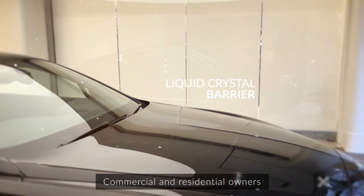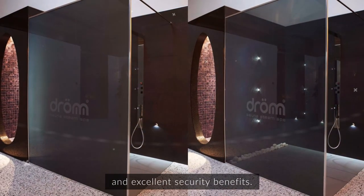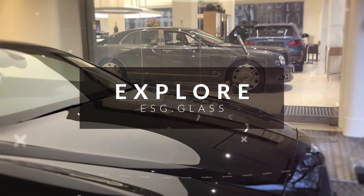Commercial and residential owners are all benefiting from switchable LCD glass due to its modern style, privacy and excellent security benefits. Head over to the ESG glass website for more information.